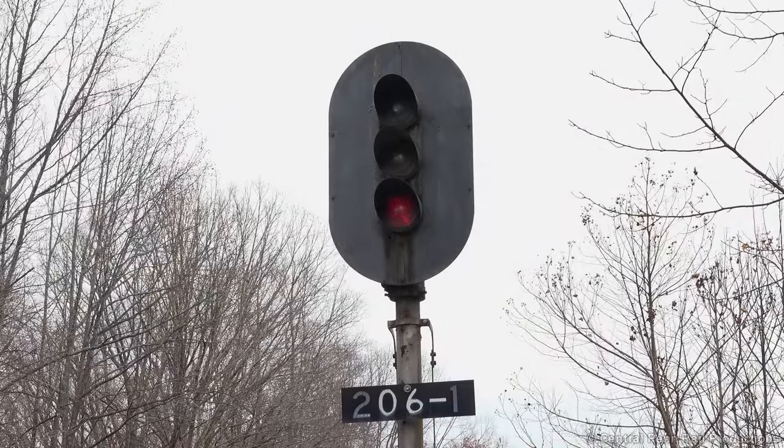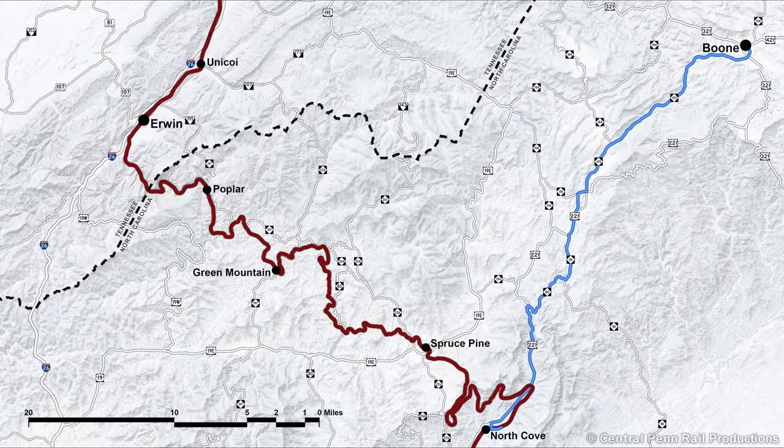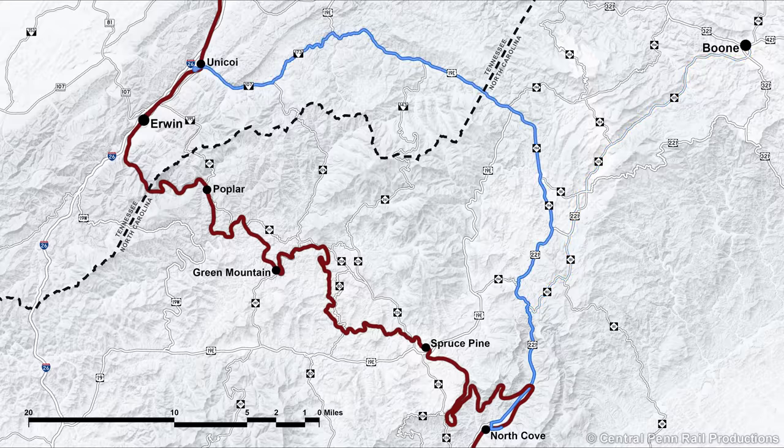Once the end of the train clears the block, the signal here will go dark, likely until early tomorrow morning when Q692 comes north — or so I thought. As I hopped on Highway 221 to head north back to my uncle's place, I got word of a coal train soon departing Kingsport Terminal, so I deviated back across the mountains to Unicoi, Tennessee.